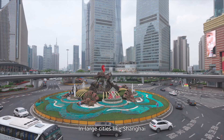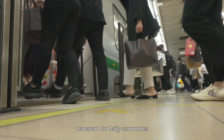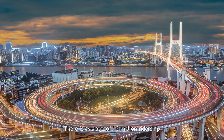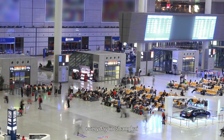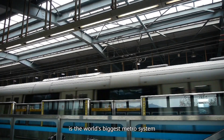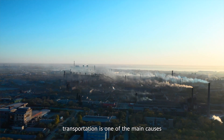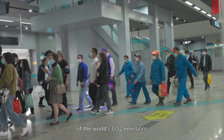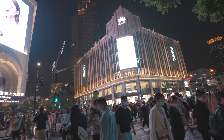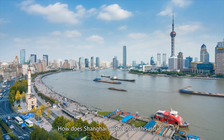In a large city like Shanghai, metro becomes the preferred transport for daily commutes. There's an average of 10 million ridership every day in Shanghai, and the Shanghai metro system is the world's biggest metro system by route length. However, transportation is one of the main causes of the world's CO2 emissions. How does Shanghai Metro solve this issue?